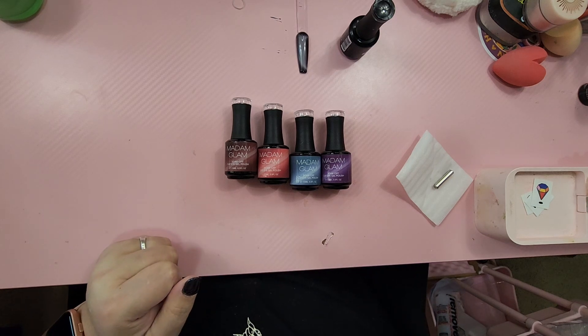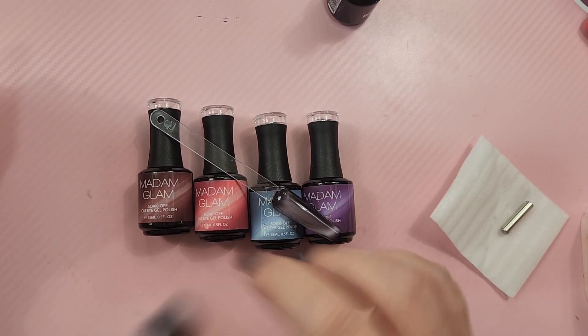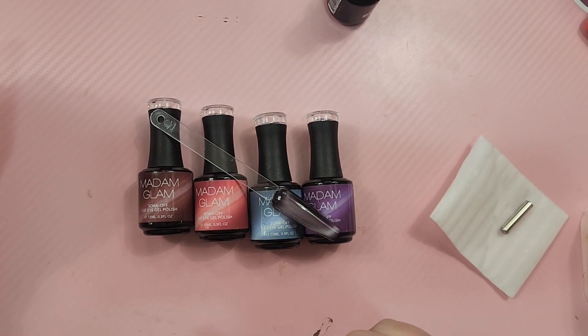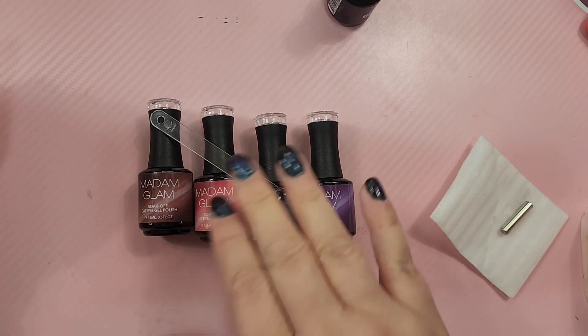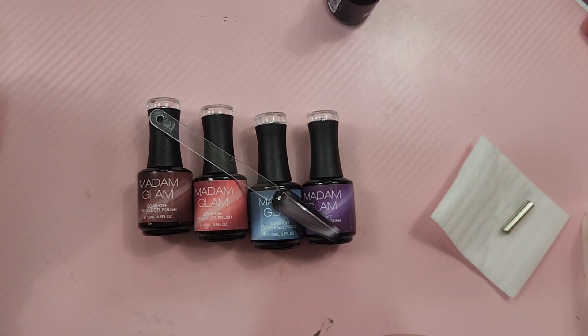Oh no, I forgot my code — hold on you guys. Sorry about that. It is Christine35. So you will save 35% off of any shopping that you do on the website. That does not include the VIP, which is a monthly subscription. I'm going to get back on that starting next month — I cannot wait.